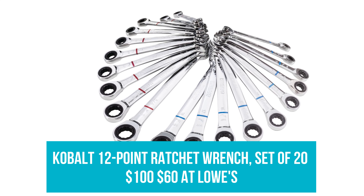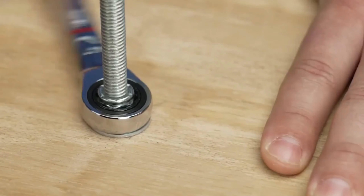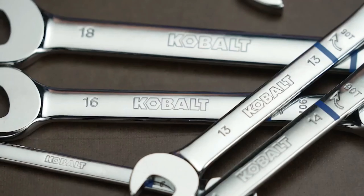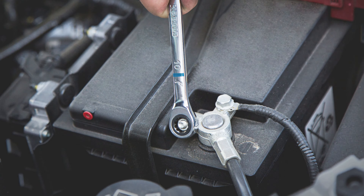Cobalt 12-Point Ratchet Wrench Set of 20: Was $100, now $60 at Lowe's. Handle household mishaps with precision and ease using this 20-piece ratchet wrench set. It's made of heat-treated chrome vanadium steel, and each piece is color-coded for efficient use while being designed to fit seamlessly into narrow workspaces.